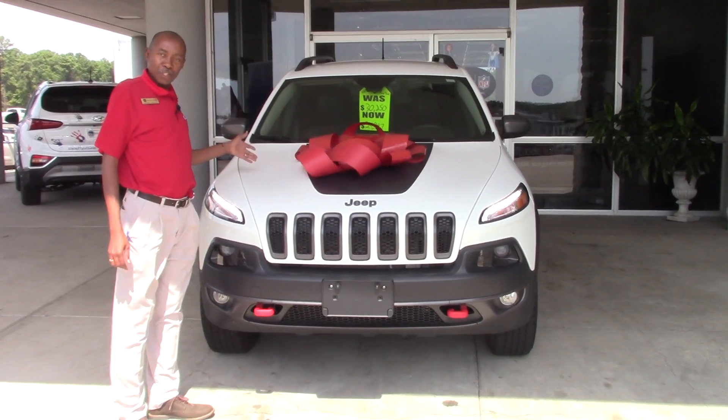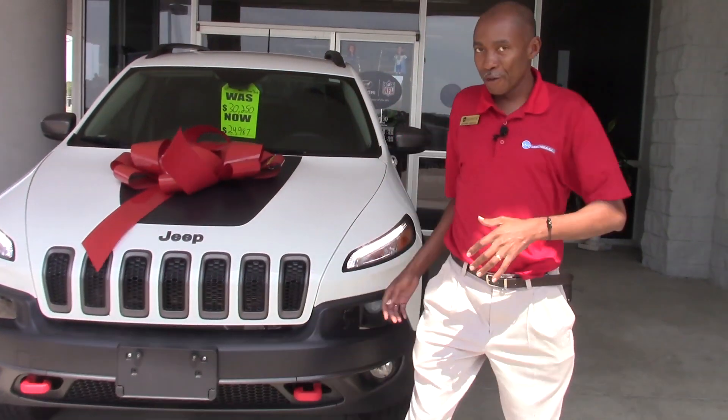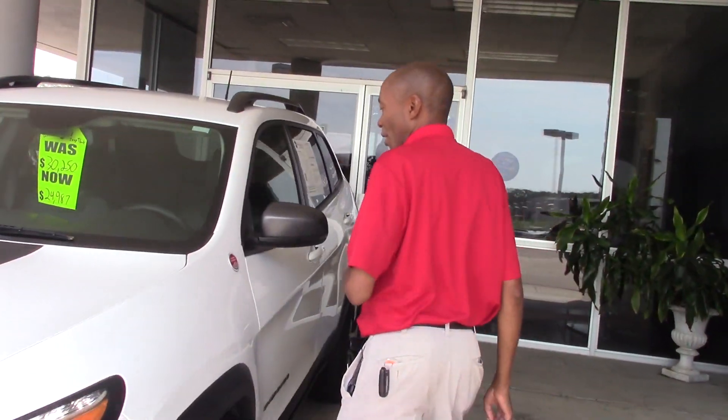This is our 2018 Jeep Cherokee. This one is trail rated, four wheel drive — a very immaculate vehicle. It only has 20,000 miles on it.